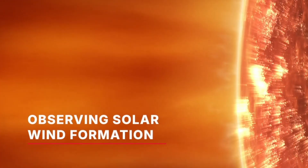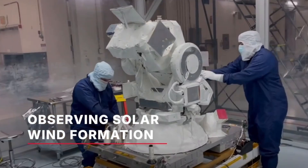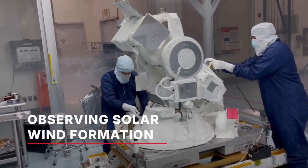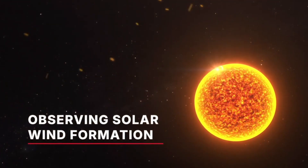The coronal diagnostic experiment, or CODEX, will examine solar wind and create a global comprehensive data set to help scientists validate theories for what heats solar wind, which is a million degrees hotter than the sun's surface.